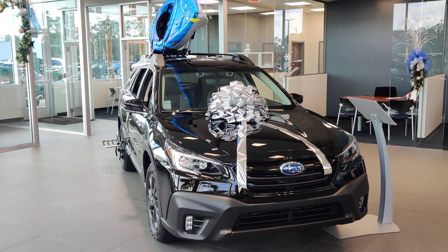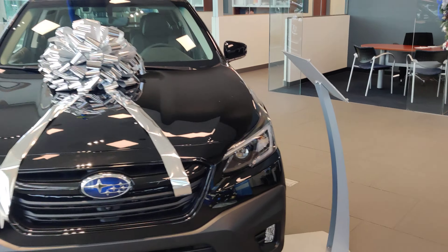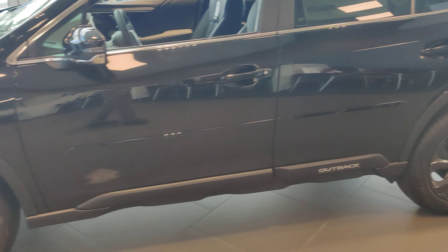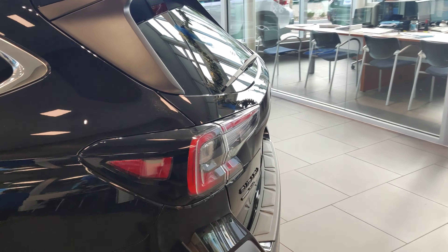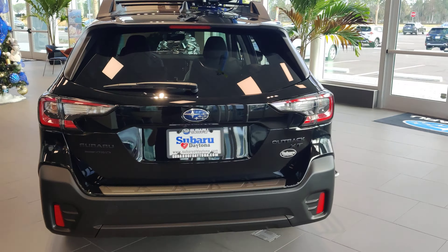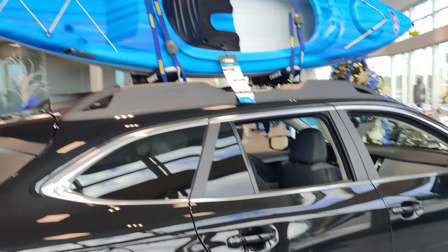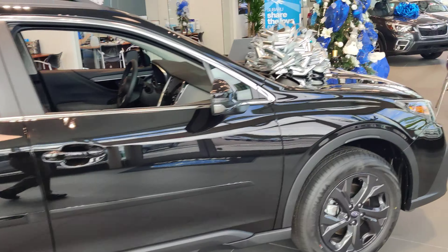I've already got it all wrapped up with a pretty bow for you — you can take it home for Christmas. So this is an Outback, this is an Onyx XT. This is going to be the 2.4 liter turbo version. We also have a 2.5 liter naturally aspirated engine — that's not an XT, that's the model designation for it. Now this being the Onyx XT, it's going to have the black badge packaging. It's also got a little accessory step on there, rated for 300 pounds, so you can put your kayak or your paddleboard or anything you might like on it.